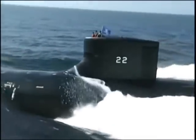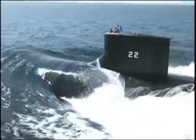Seawolf would be an incredibly difficult submarine to counter. It can dominate the undersea battle space very easily, and it would be a very tough opponent in any sort of conflict.